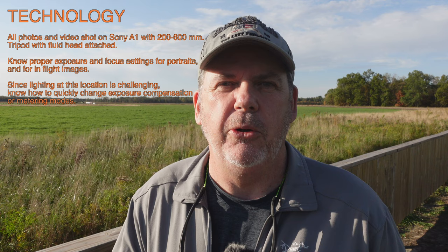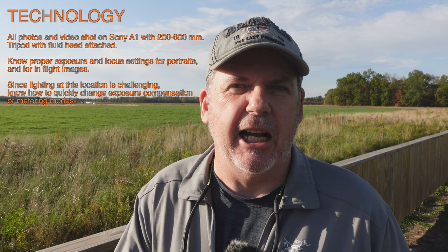Most importantly, you've got to know what your subject's going to do and anticipate its behavior. Then, to get to the technology side — my camera. I use a Sony A1. I'll be using a 200 to 600 millimeter lens today. For the in-flight shots, I'll probably be at about a shutter speed of 2,000.